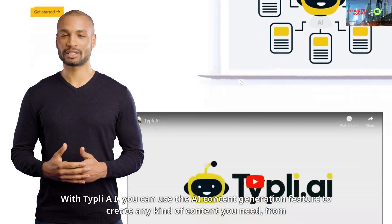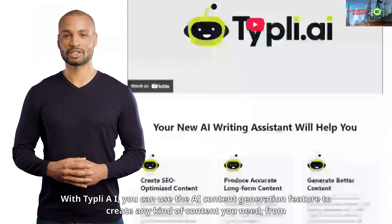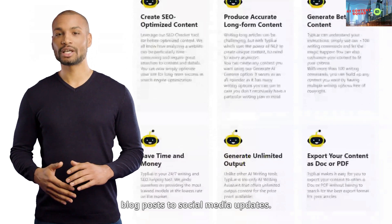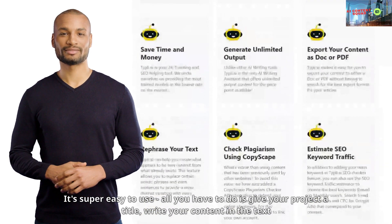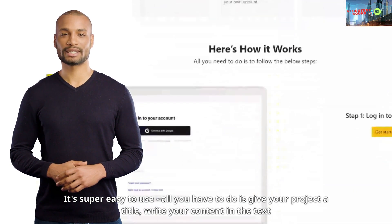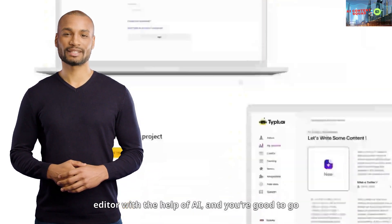With Typely AI, you can use the AI content generation feature to create any kind of content you need, from blog posts to social media updates. It's super easy to use — all you have to do is give your project a title, write your content in the text editor with the help of AI, and you're good to go.